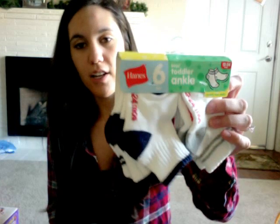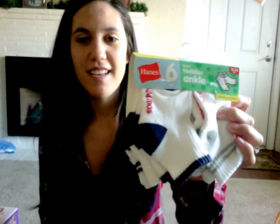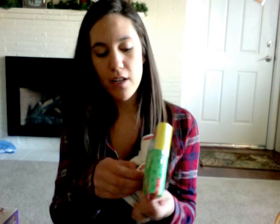At Target I got him some socks — they're 12 to 24 months and they're just super cute. They have the sticky stuff on the bottom so they don't slip. He has a whole bunch of socks but they either don't fit him right or they don't have the grip on the bottom so he slips. And he is full-on walking now, so he needs something for our kitchen floor so he doesn't fall.